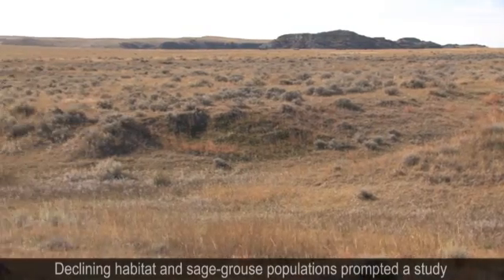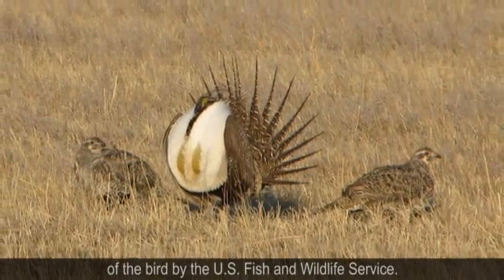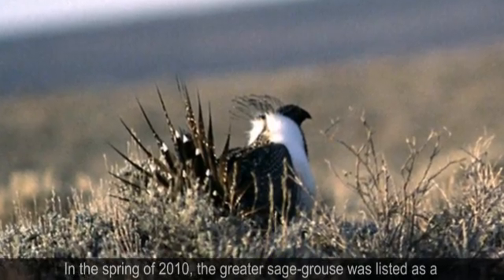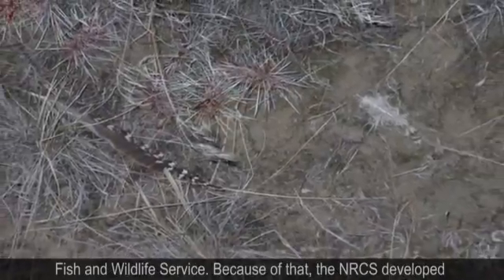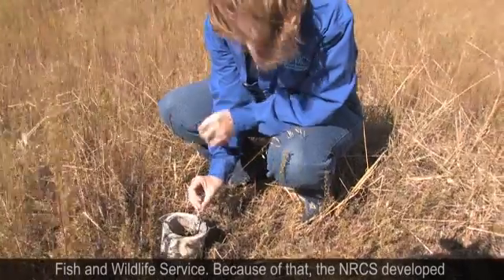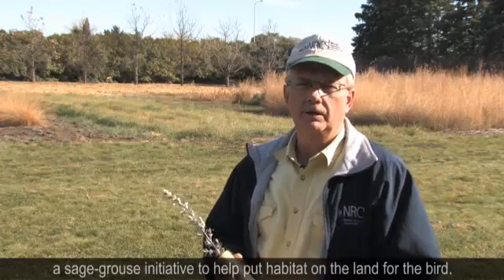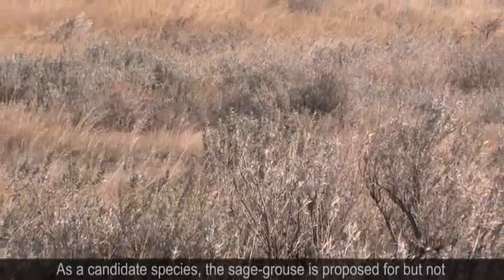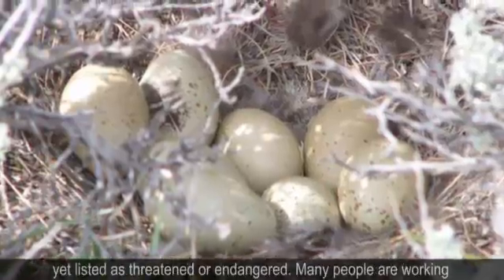Declining habitat in sage grouse populations prompted a study of the bird by the U.S. Fish and Wildlife Service. In spring of 2010, the greater sage grouse was listed as a candidate species under the Endangered Species Act. As a candidate species, the sage grouse is proposed for but not yet listed as threatened or endangered.